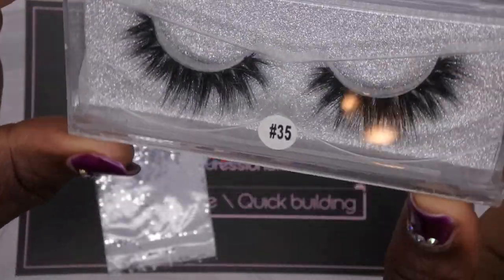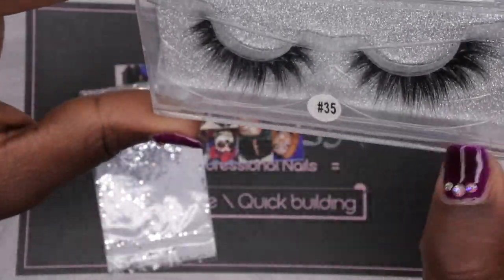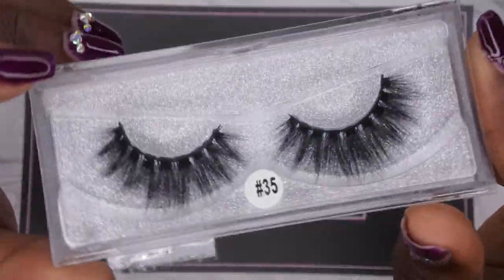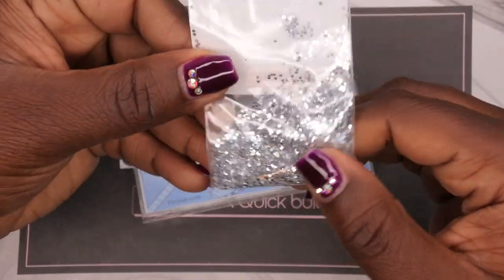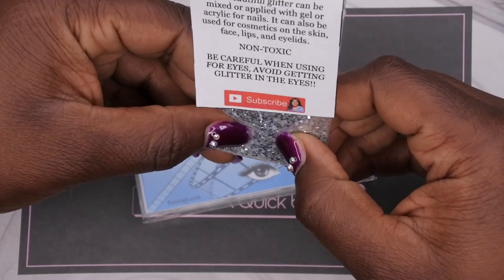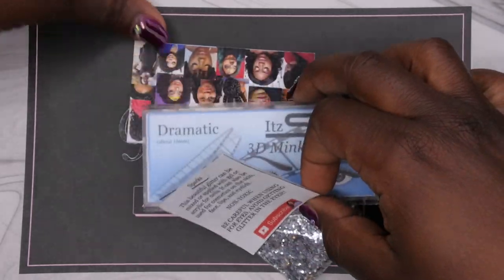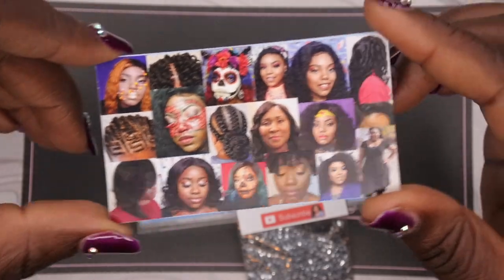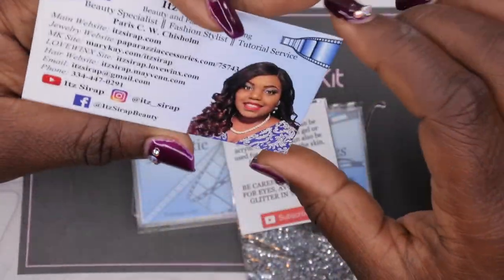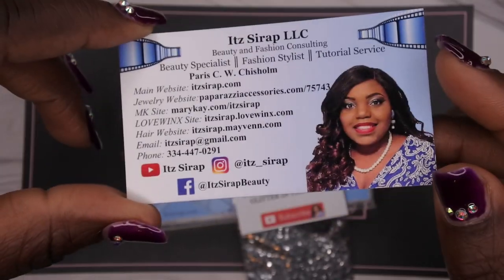I've really gotten into wearing false lashes lately, so I'm really excited to give these a try. They're not too dramatic and not too long, so these are going to be absolutely perfect. She also sent me some loose glitter, which will be fun to play around with when I'm doing my nails or makeup. She included instructions on how to use it and a business card with looks she's done.